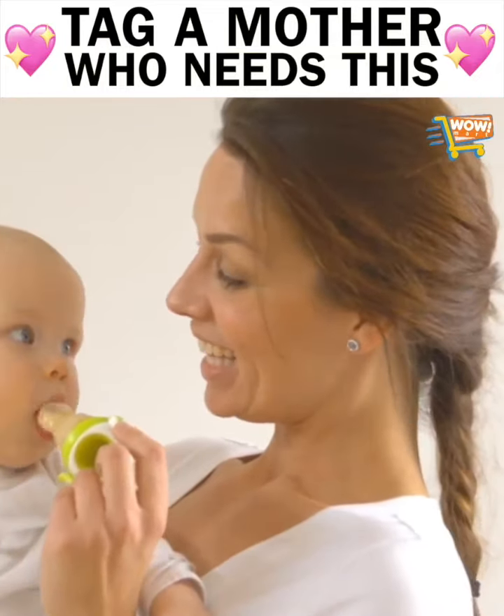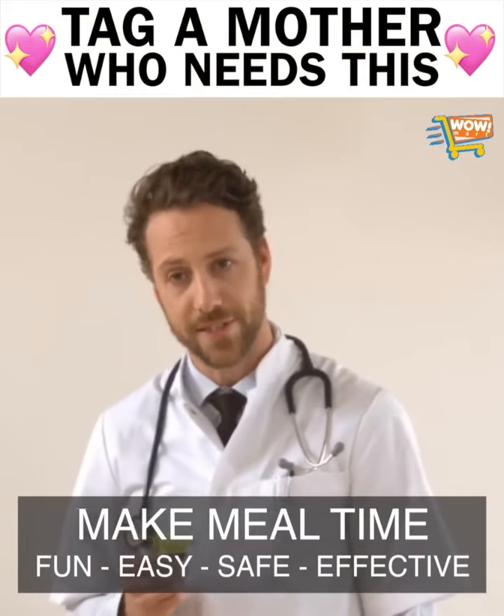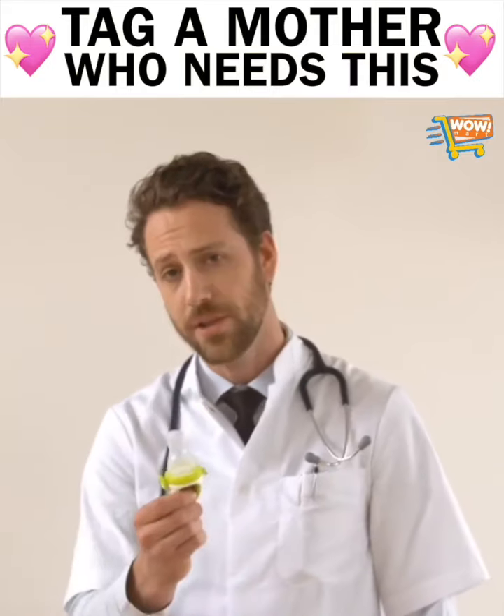This food feeder has already helped 6 million parents worldwide make mealtime fun, easy, safe and effective. I recommend you try it too.